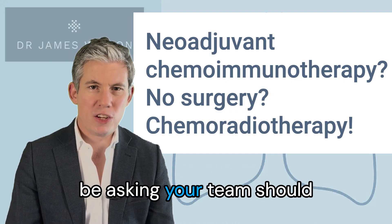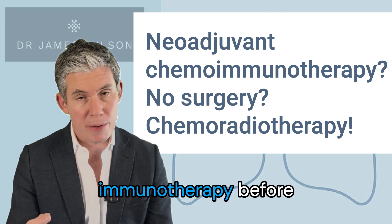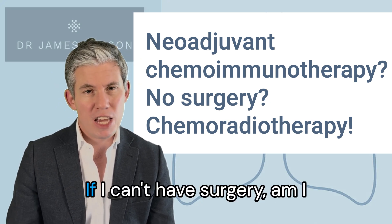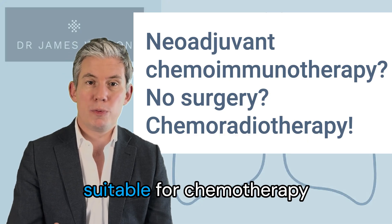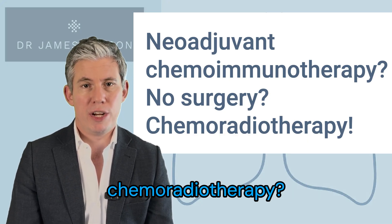The sort of questions you'll be asking your team should be: am I having neoadjuvant — that's chemotherapy and immunotherapy before surgery — or adjuvant treatment after my surgery? If I can't have surgery, am I suitable for chemotherapy, or radiotherapy, or combined chemo-radiotherapy?